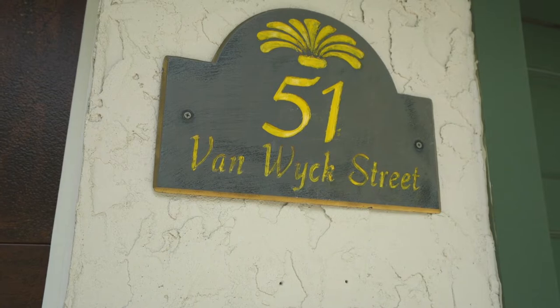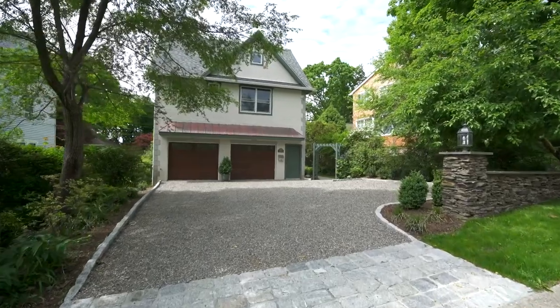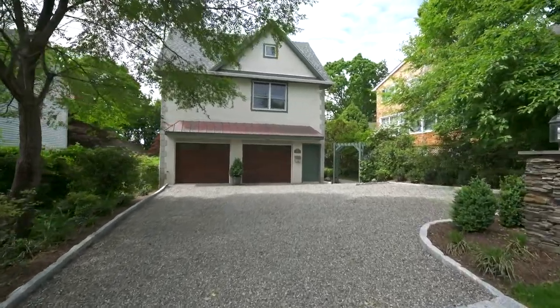Welcome to 51 Van Wyck Street in Croton-on-Hudson, one of those magnificent river towns that everyone talks about. We're here today in the gravel courtyard driveway, about to enter this magnificent 4,400 plus square foot home. Join me through the pergola and down the garden path to the front door.